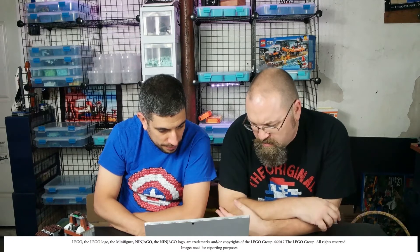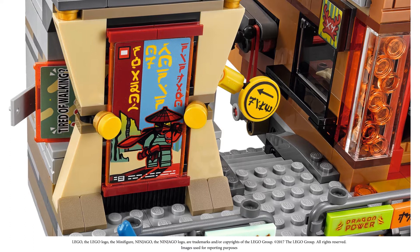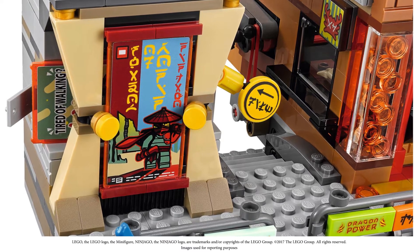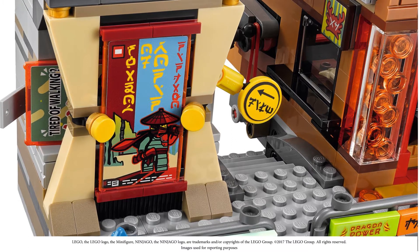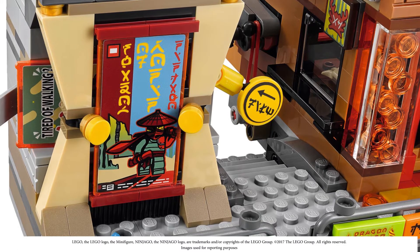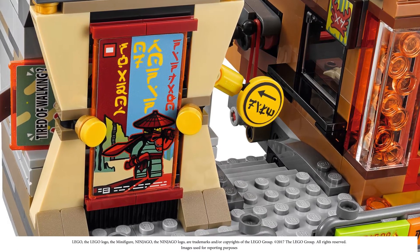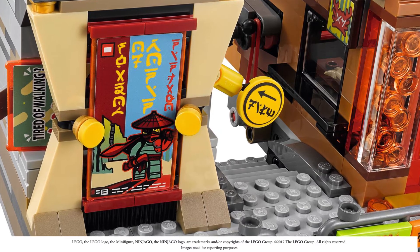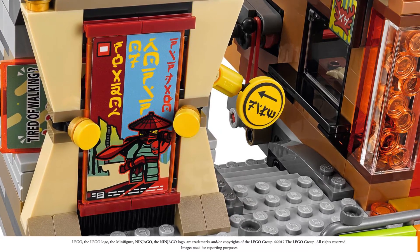There are a whole bunch of little advertising signs. There's a comic book shop, and it looks like there are four interchangeable movie posters you can swap out, which is pretty cool. We're still figuring out what some of these elements are just from looking at the pictures.